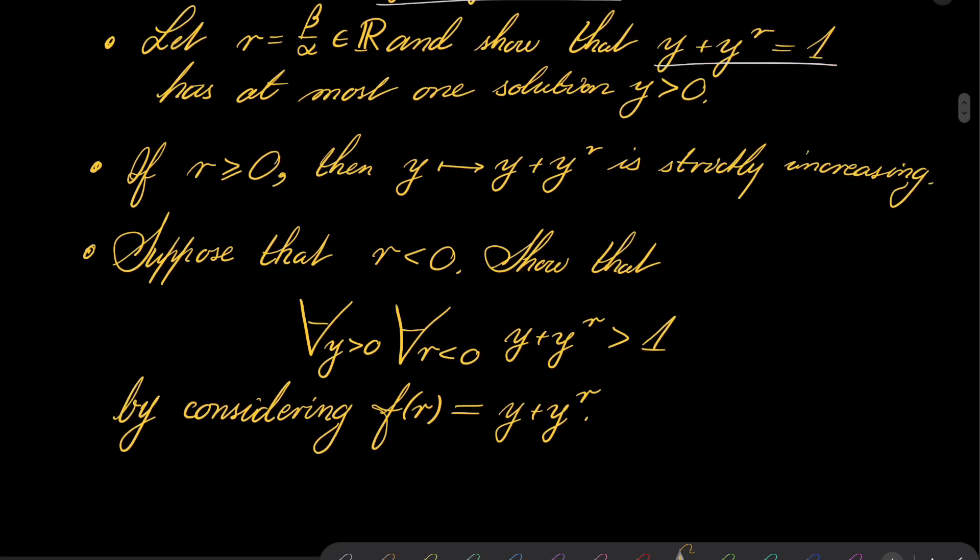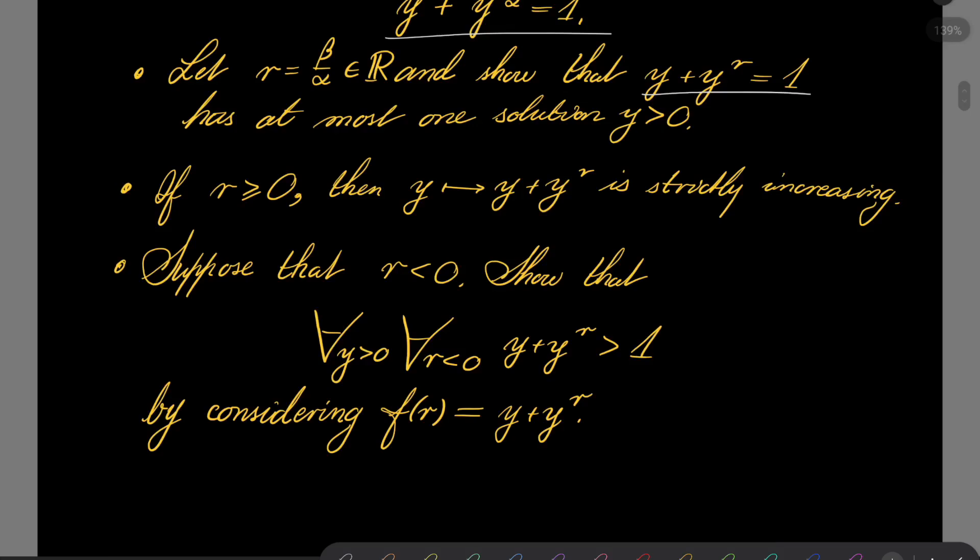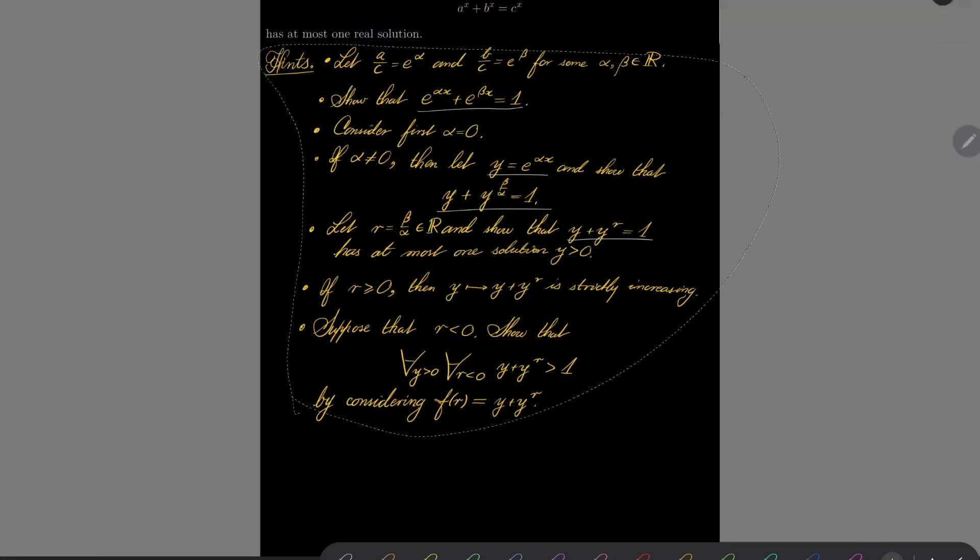And for r less than 0, the situation is a bit trickier. You should show the following stronger fact: that for every positive real number y and for every r less than 0, y plus y to the power of r is greater than 1. To show that, consider this function — not as a function of y, but as a function of r: f of r equals y plus y to the power of r. Differentiate it and see what happens. Give this problem a try, and I will see you in just a minute.